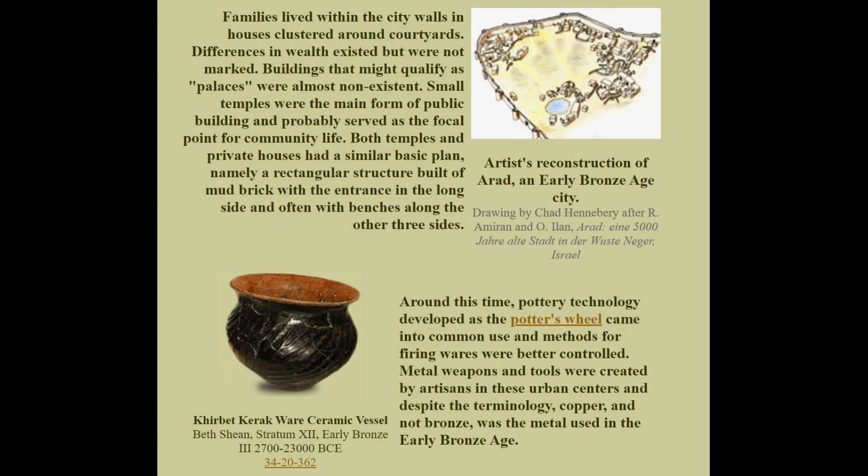Families lived within the city walls and houses clustered around courtyards. Differences in wealth existed but were not marked, and buildings that might qualify as palaces were almost non-existent. Around this time pottery technology developed as the potter's wheel came into common use, methods for firing wares were better controlled, and metal weapons and tools were created by artisans in these urban centers — though despite the terminology, it was copper that was used and not bronze.